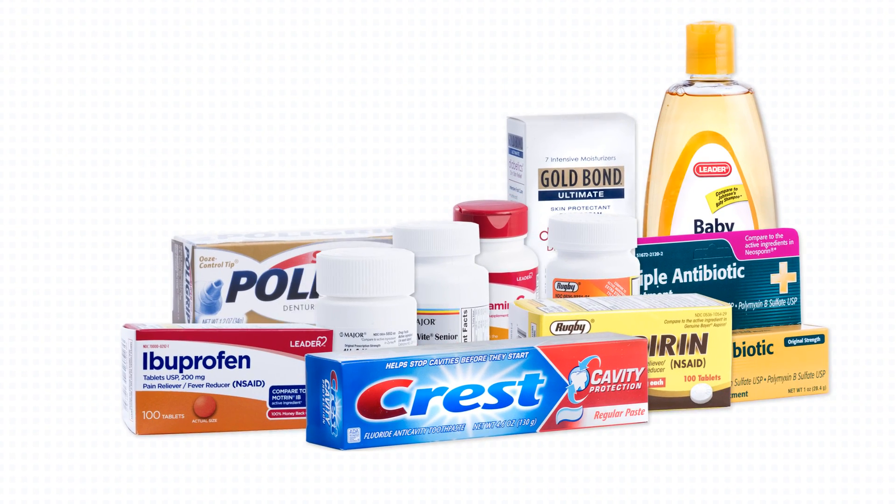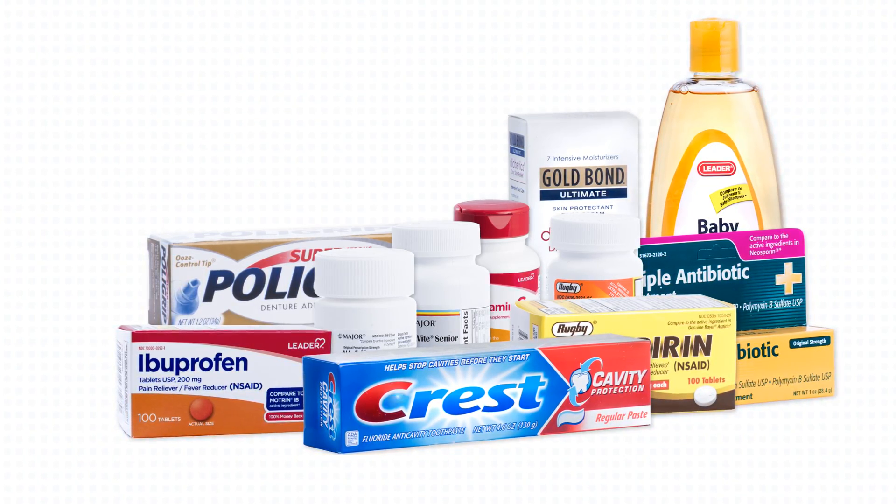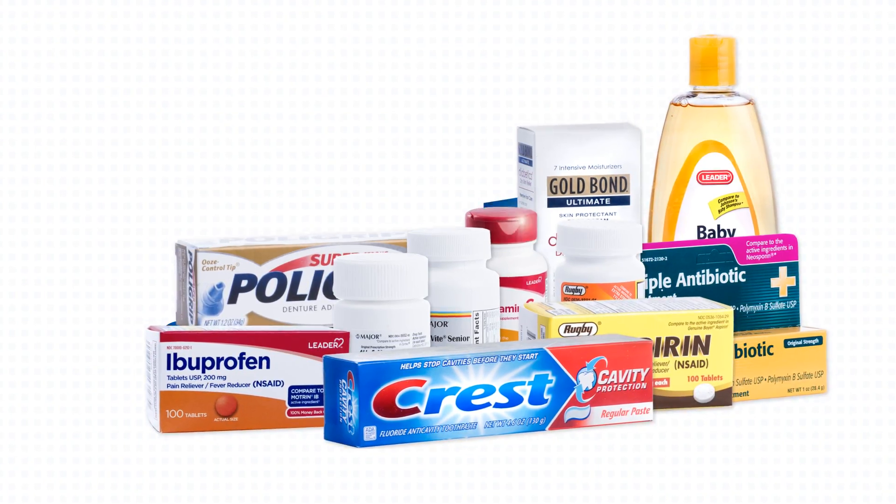Popular items include triple antibiotic ointment, Super Polygrip Extra Care, Crest Toothpaste, aspirin, ibuprofen, vitamins and minerals, and much more.